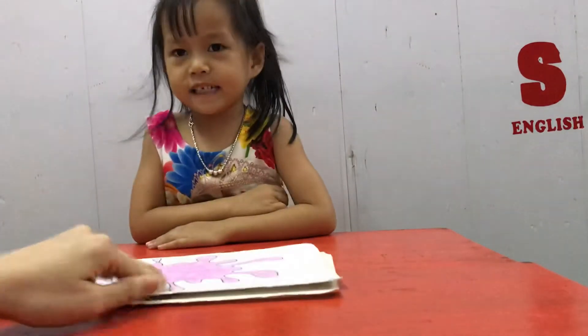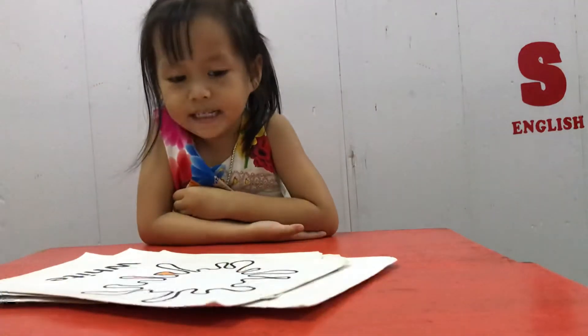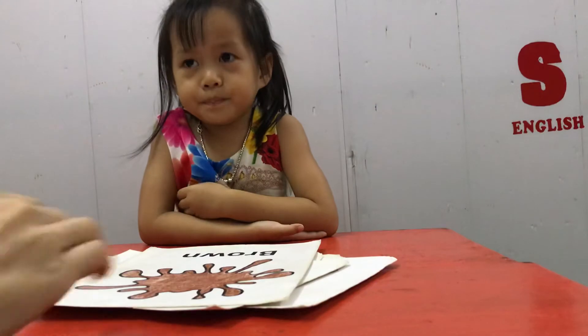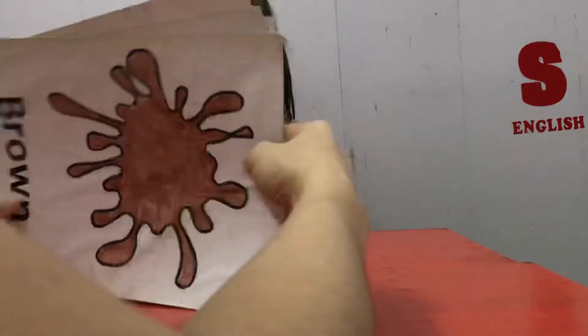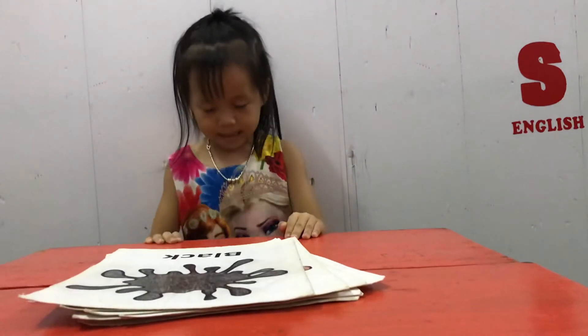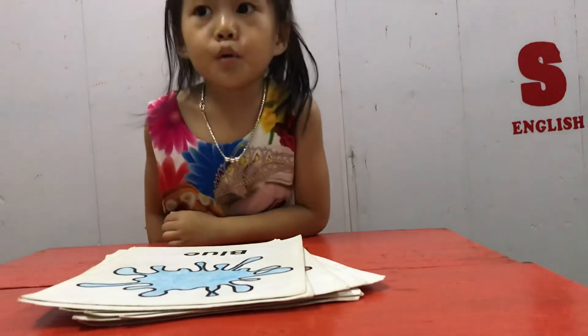And snake is color pink. And snake is... White. White. Good job. And snake is color... Brown. Brown. Very good. And snake is color... Black. Black. And... Blue. Good job.